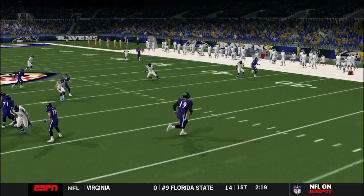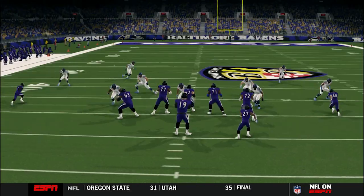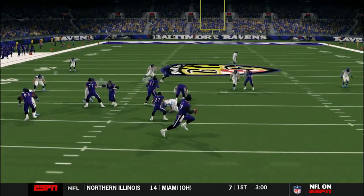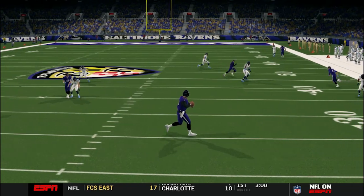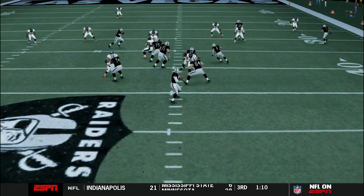Keenan Days again. Look at my man right here — big time arm talent. That's a very risky throw. Not supposed to try to make that kind of throw. But he did it anyway.